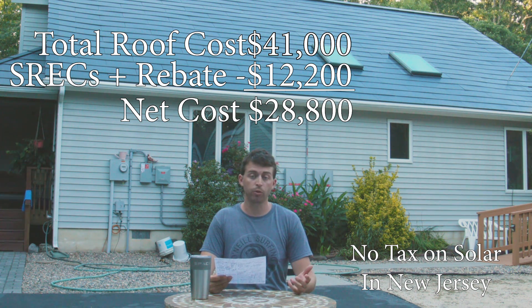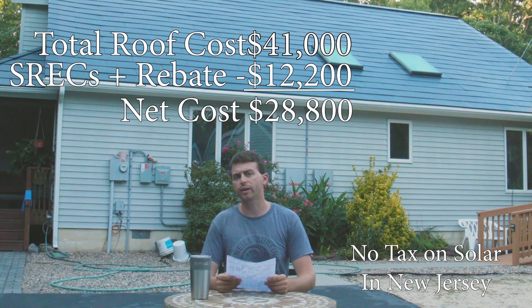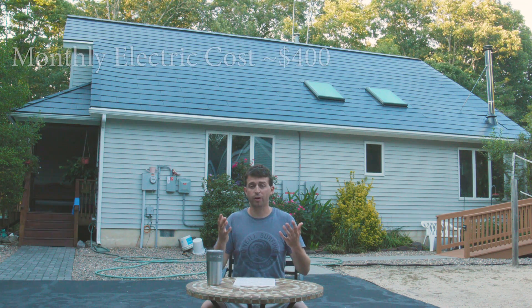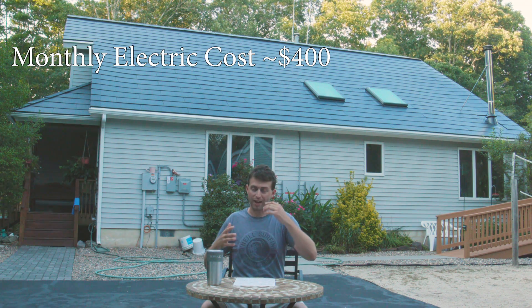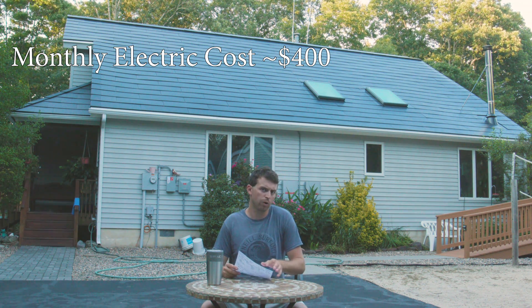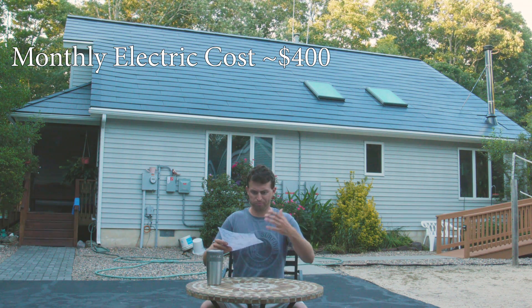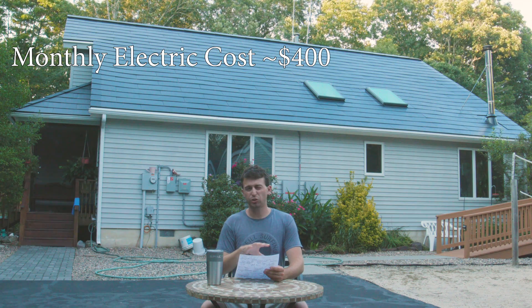Taking that $12,200 and deducting it from the $41,000 cost of the roof, we get a net cost of $28,800. Now $28,800 is still a good chunk of change — for some people, if it's your first roof, it's probably more money than getting a new standard roof. We'll get into that later. Keeping that $28,800 in mind, on average over 12 months it was costing me roughly $400 per month for electricity — a little higher in the summer with a pool running, and lower in the winter since we use a wood stove and cut down on electrical heating.